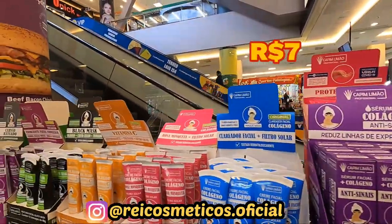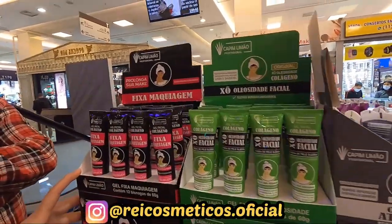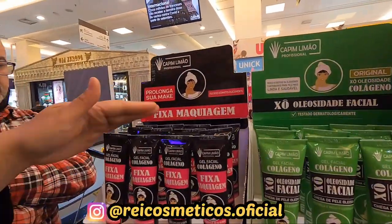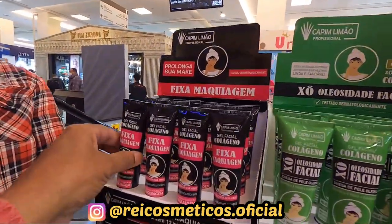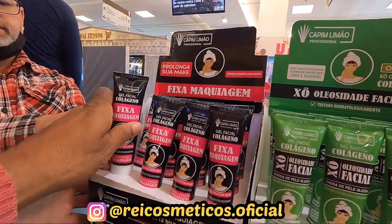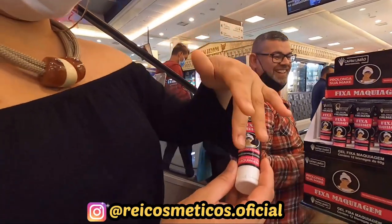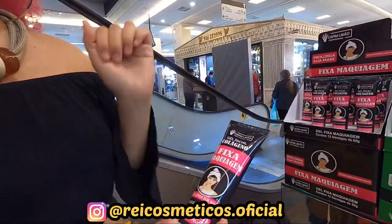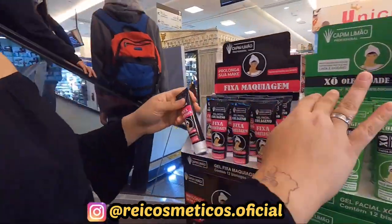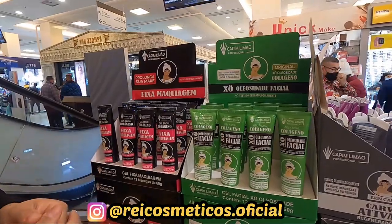A caixinha fechada vem 12 peças? Isso, 12 peças. Pessoal, olha só — e tem mais variedade ainda! A gente tem a linha de maquiagem também. Esse é o fixa maquiagem — ele prolonga a maquiagem, faz com que dure em torno de 24 horas e não deixa transferir na máscara. A gente tem o show oleosidade também, que é um gelzinho facial pra quem tem a pele oleosa. Ele reduz a oleosidade e deixa a pele mais hidratada.